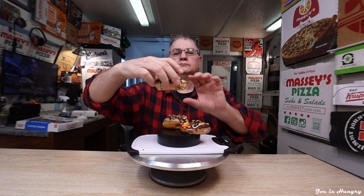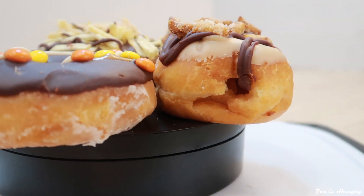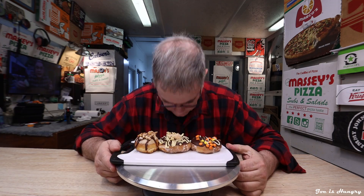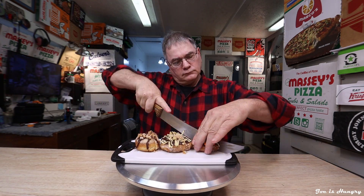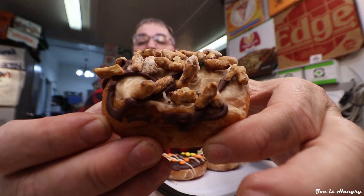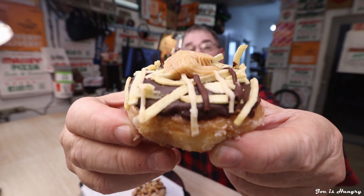Now it's time for the Joe is Hungry donut big reveal. This is what the Salty Sweet Crunch looks like, and this is what it's supposed to look like. This is the Outrageous Donut, and this is what it's supposed to look like. This is the Salty Sweet Crisp Donut, and this is what it's supposed to look like. We've seen what they look like and they look very pretty. However, there's only one real test — the Joe is Hungry bite test. Bite test, engage.